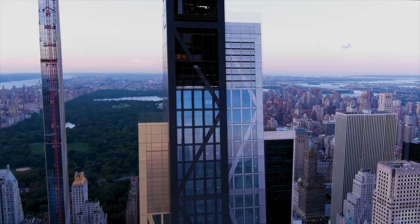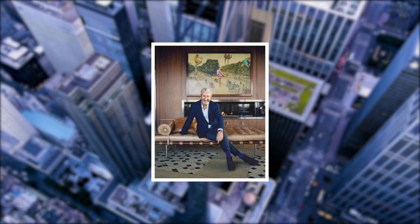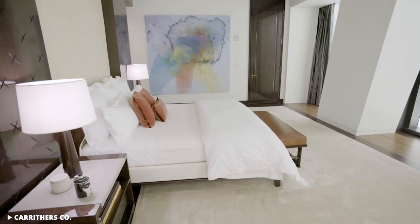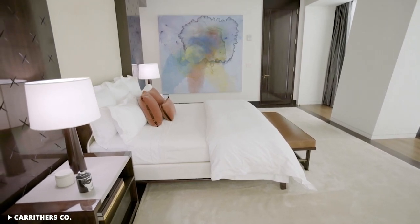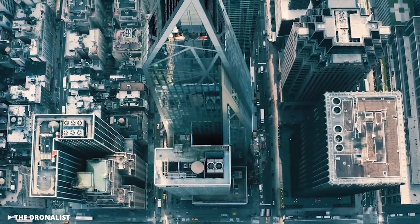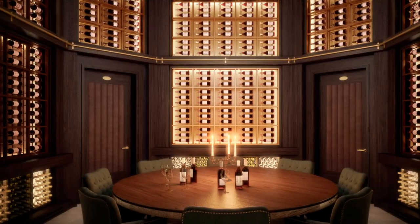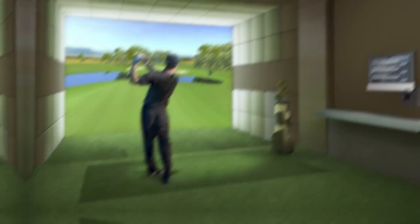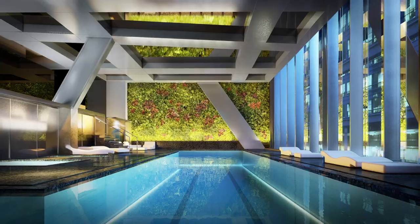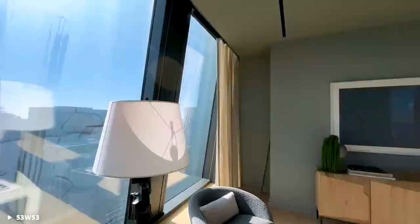53W53, with interiors designed by architect Thierry Despont, is a 1,050-foot, 77-floor skyscraper with a skinny ratio of 1 to 12, and just a one-bed flat on the 27th floor is priced at $5.8 million. The tower, which is next to the Museum of Modern Art, is the seventh tallest in the city and is packed with amenities like a wine cellar, a golf simulator, a formal dining room, a 65-foot pool, children's playroom, wine tasting room, a squash court, and a wellness center.